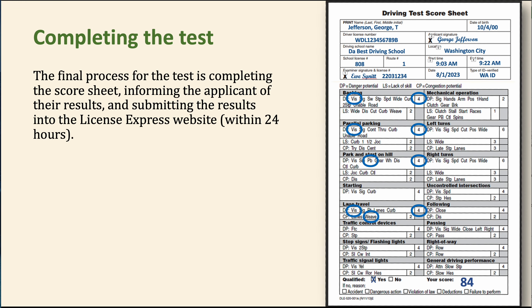Under the Training Refresher Course, we're covering the last portion: completing the test. Once you arrive back in the parking lot, remember the final process — you've got to complete the score sheet, let them know how they did, and put the results in the License Express website within 24 hours.